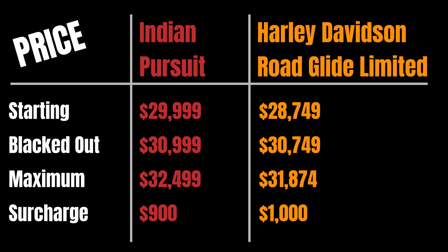I'm going to start with the price so that as we get through all the differences you can evaluate whether the price differences, as small as they are, are worth it to you. The Indian Pursuit starts at $29,999 where the Road Glide Limited starts at $28,749, so immediately you've got a little bit of an advantage on the Harley side.